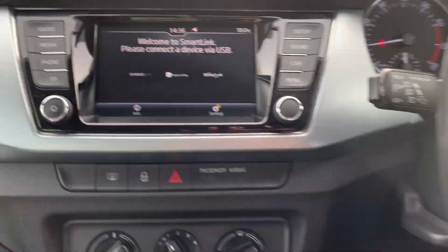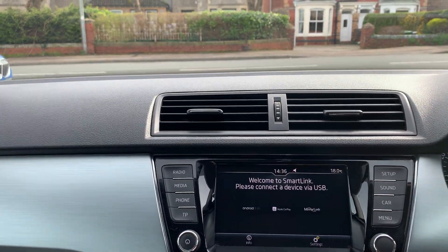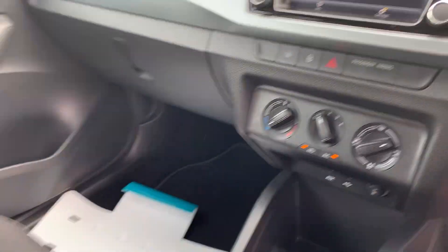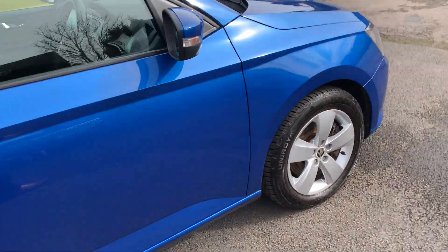So you've got bags of room, a huge boot, and nice features like cruise control, Apple CarPlay, Android Auto, and air conditioning.